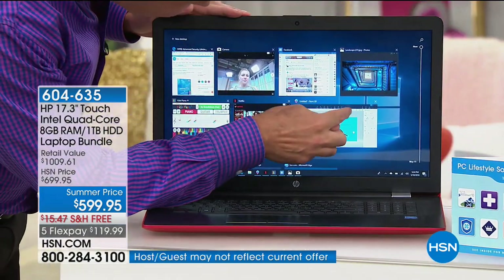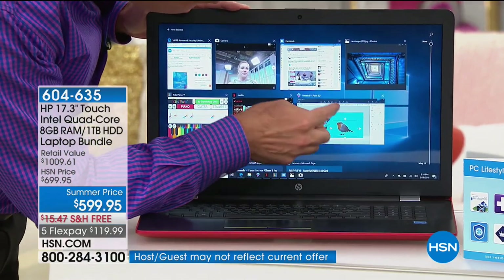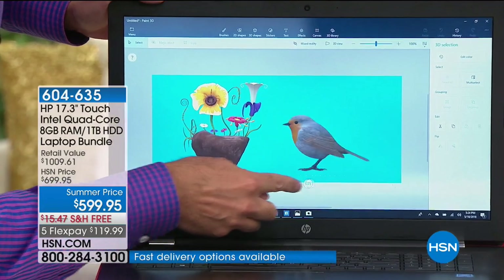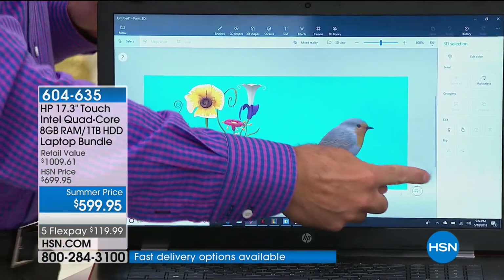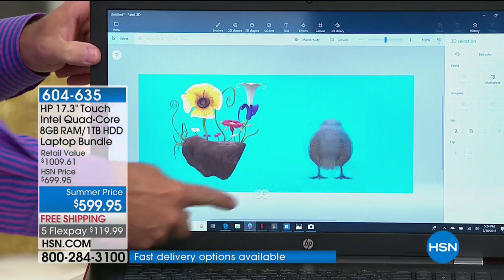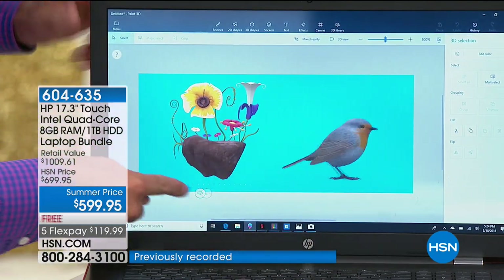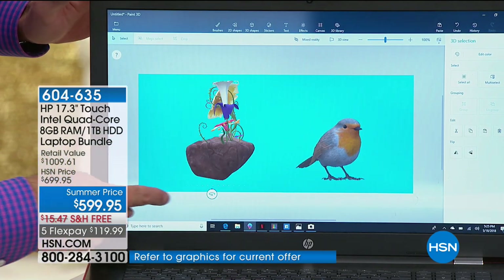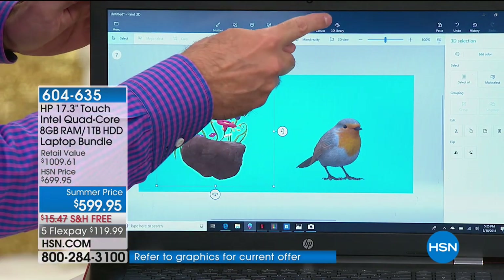It's so much easier to use when you can just touch the screen when you want to do something — like make this little bird spin around in a circle, for example. Those are three-dimensional graphics. It's amazing that you can do this for a really long time and not get bored. That's the first thing — the touchscreen — and it makes a big difference.